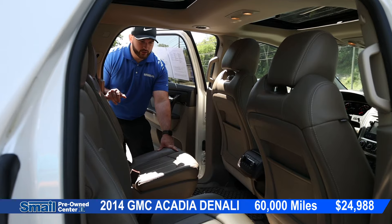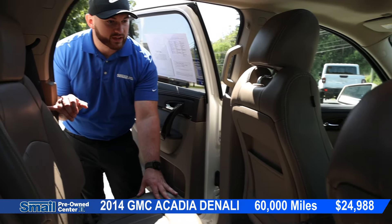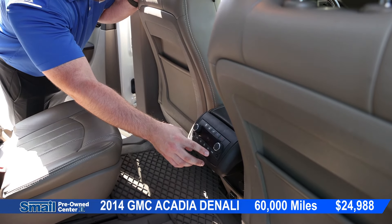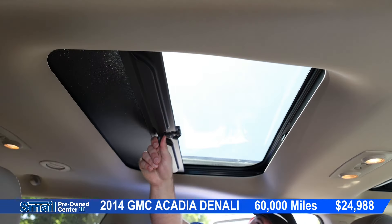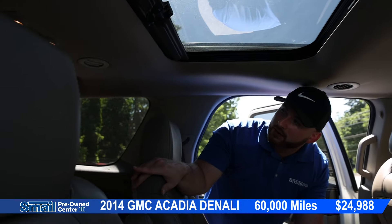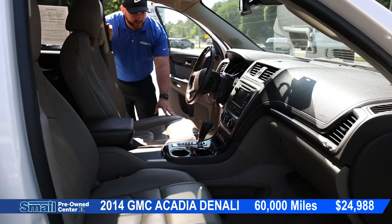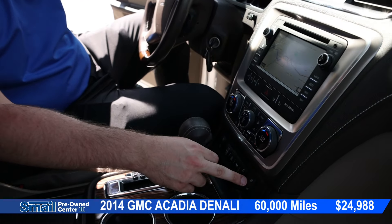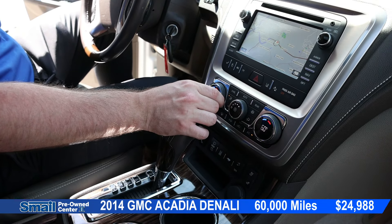Coming into the interior, we have a beige leather interior — absolutely gorgeous, beautiful, and very well taken care of. Coming around to the back, we have our climate controls and radio controls right here. We have all-weather mats. Up here we have the cover for the sunroof, which is fixed in place. We have our third-row seat in the back with climate vents. In the front, we have heated and ventilated seat controls, and you can open up the tailgate from right there as well as dual climate controls.